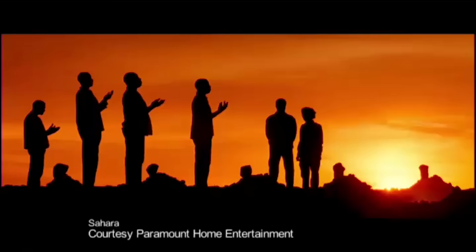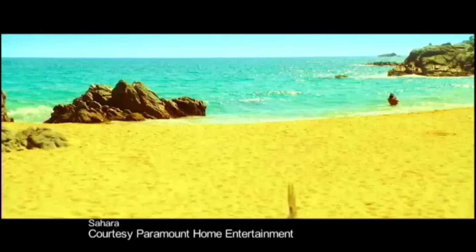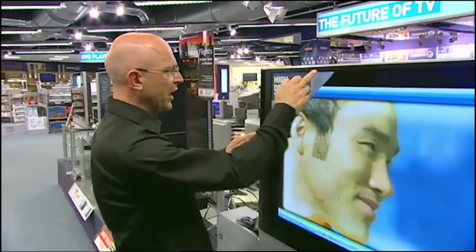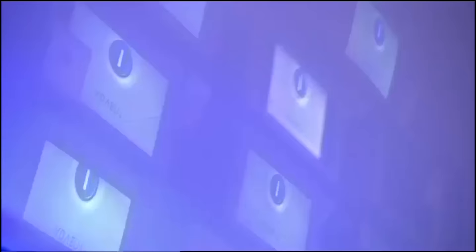Next year, Sky will start high-definition broadcasting, meaning picture quality at least four times better than we have at present. CRT tellies can't cope with high-definition pictures — to enjoy them, you'll have to have a plasma or an LCD. But a word of warning: before you rush out and buy the first big telly you set your eyes on, make sure it's got a sticker saying it's HD-ready. Look for an HDMI interface, or at least some form of digital input.